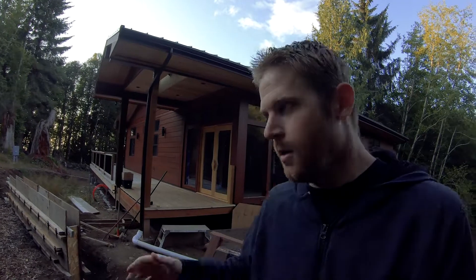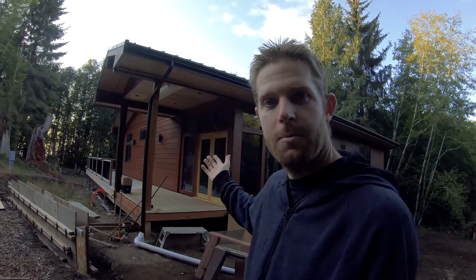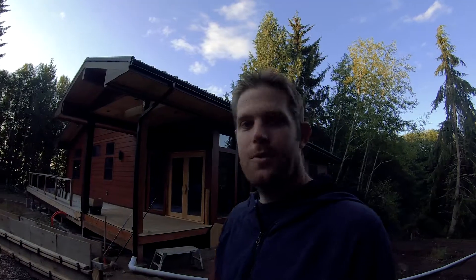I thought I'd take a minute to make a little video on why I'm spending so much time building this house in a way that's not conventional — what I keep terming as a high performance home. It's kind of funny because when I first designed this house, I had never even really heard of that term.